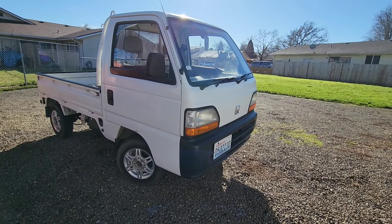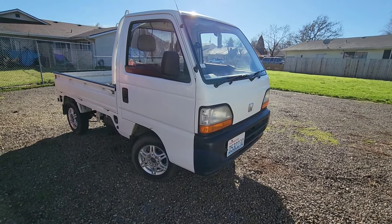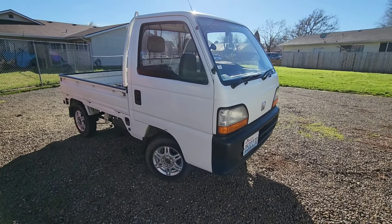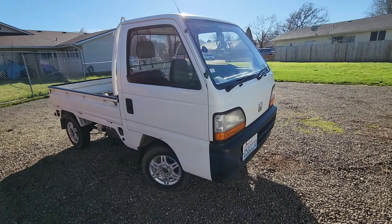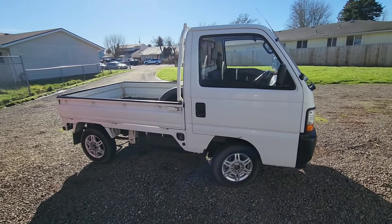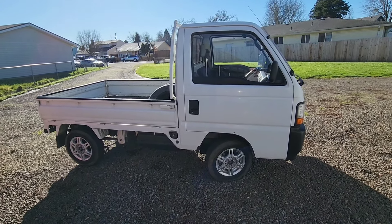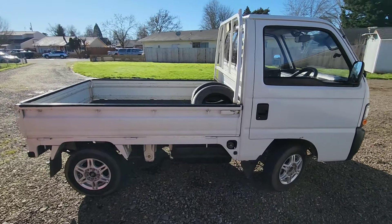Good day YouTube. It is the 3rd of February 2024. This is my 1995 Honda Acti truck. It is a JDM truck that I purchased about a week and a half ago from a gentleman who imported it a few months ago. He did it as kind of an experiment to see if there's money to be made bringing these vehicles to the U.S. and then selling them once they've arrived. I purchased from him and the process went very well.